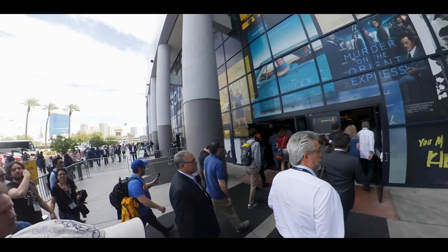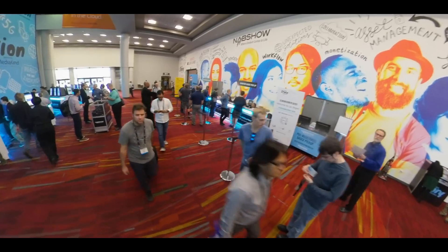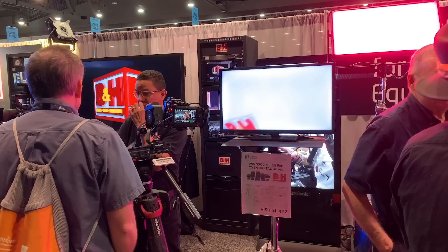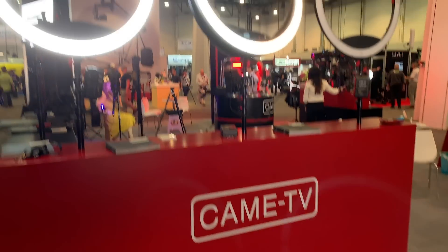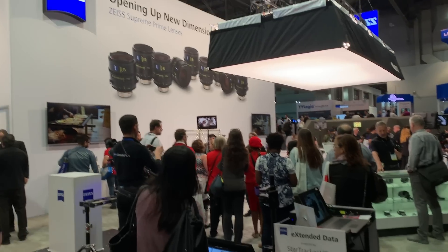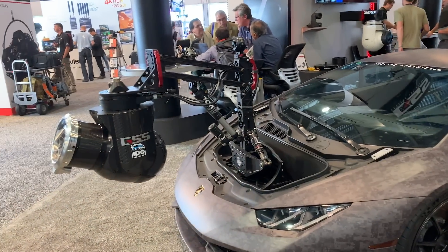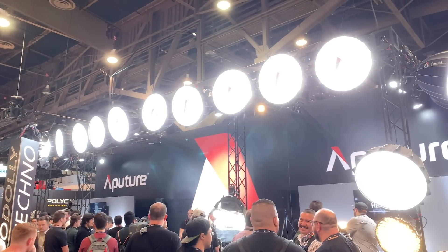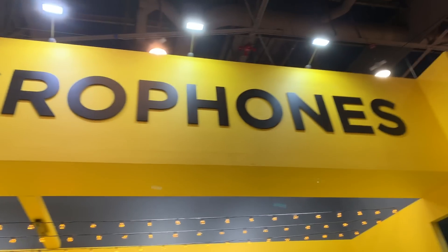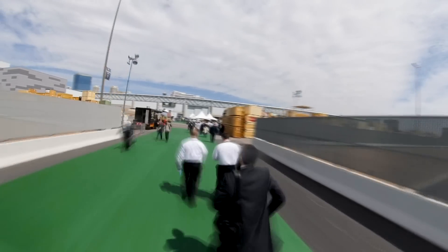If you've never been to NAB or don't know what it is, it stands for National Association of Broadcasters. More or less it's a show about gear — new gear, video gear, anything to do with TV or film production and post-production. You'll see high-end gear you may never work with in your entire career, all the way down to more everyday things like lights and microphones. This year there was a big presence from mobile video and filmmaking vendors.